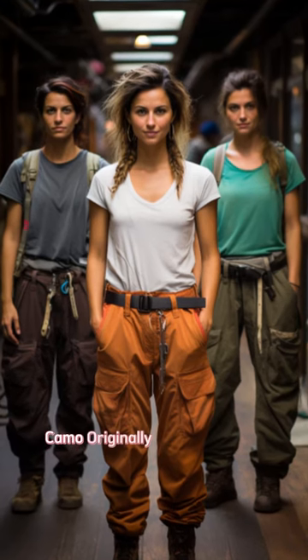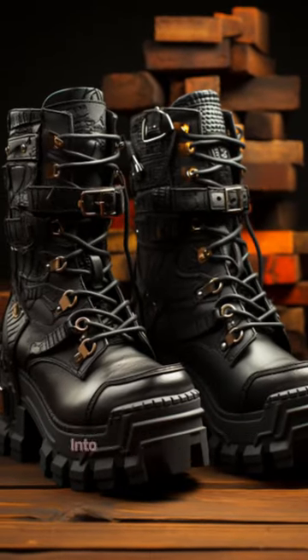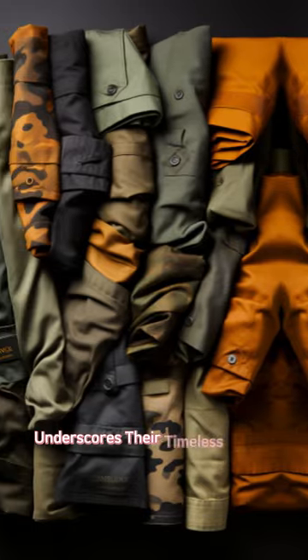Camo, originally for camouflage, is now a fashion statement seen on jackets and shoes. The transition of these practical designs into mainstream fashion underscores their timeless appeal.